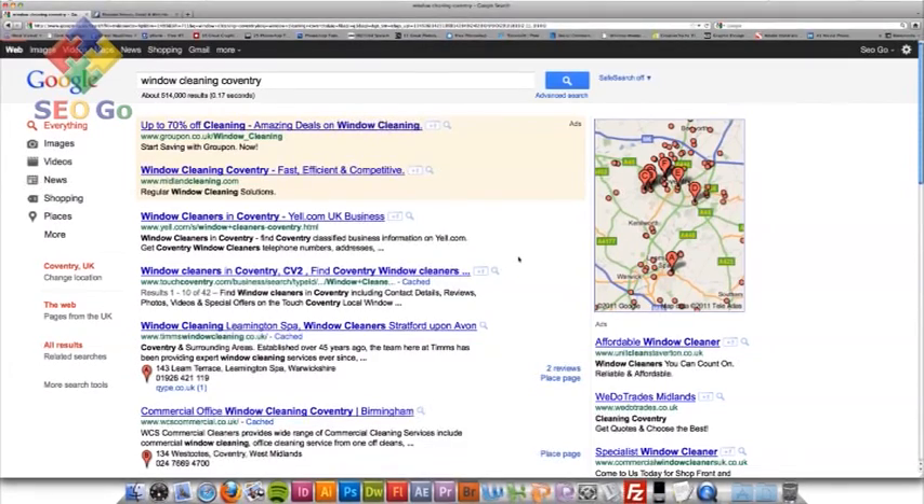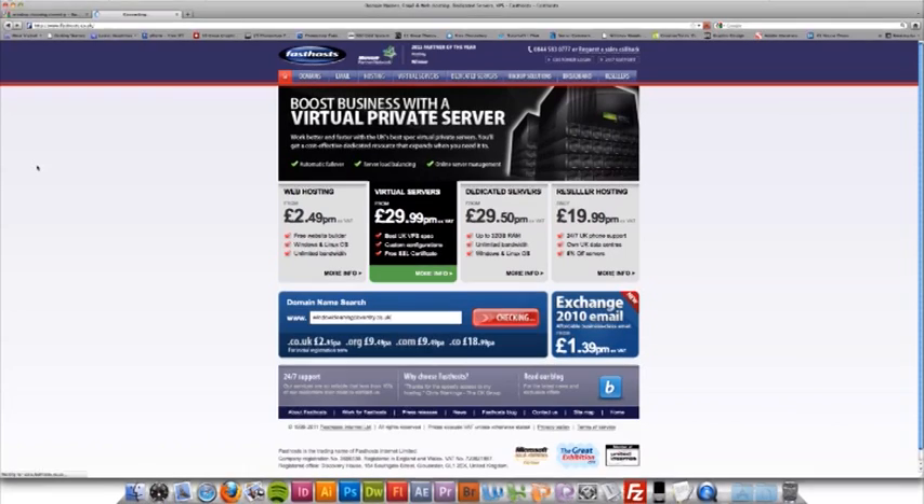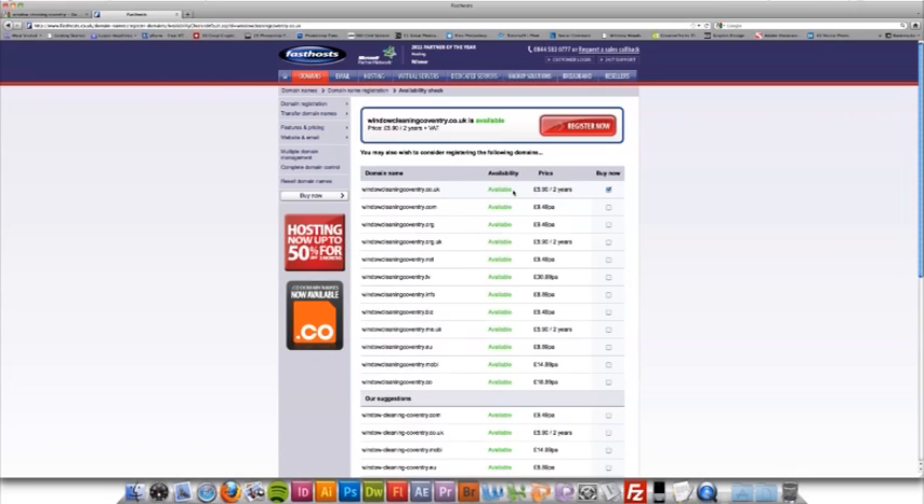So the next step is actually purchasing the domain name. I'm going to go on to a company like Fasthost — there are many different companies you can buy domain names from — for around £3 a year. And as I've just seen, good key terms for my site are 'window cleaning Coventry', so why not look for that? I'm going to search for windowcleaningcoventry.co.uk, because I'm a UK-based business. Great — as you can see, the domain name is available on .co.uk. So the next step is hooking that up to your website, getting that live, and then you're ready to get optimising.